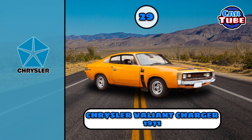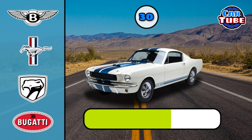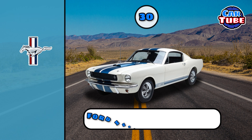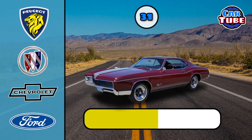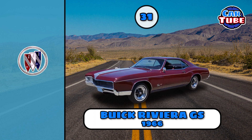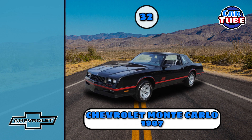Chrysler Valiant Charger. Ford Mustang Shelby. Ferrari. Buick Riviera. Chevrolet Monte Carlo.